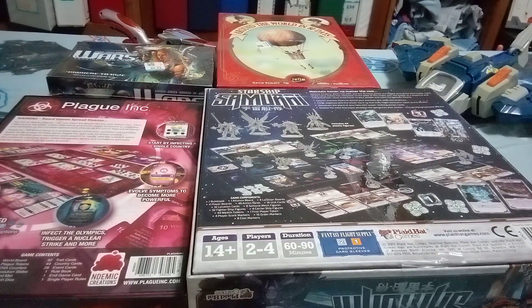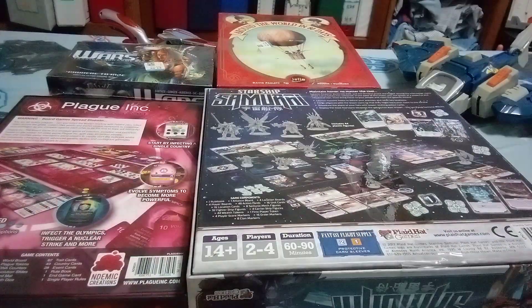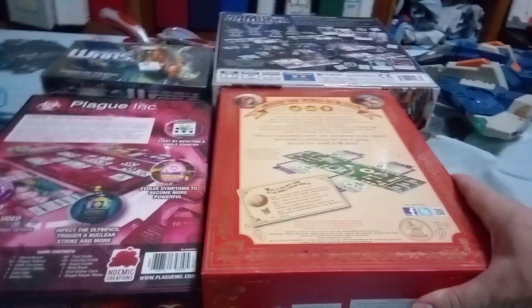I went to Dollar Tree looking for label tags, these things so I can print out what I'm selling. Went to Bargain Hunt but the line was too long — I was going to buy a windshield wiper blade but the line was too long. So I moved on, and then I found Around the World in 80 Days.